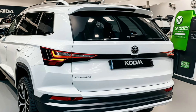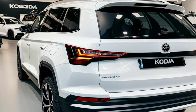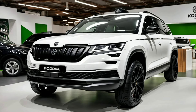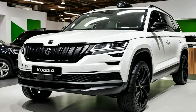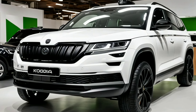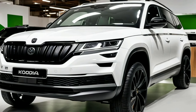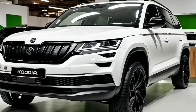Moving along the sides, you'll notice the aerodynamic lines and sculpted bodywork that contribute to its dynamic profile. The Kodiak features flush door handles and optional 20-inch alloy wheels, which enhance both its sporty appearance and driving stability. The exterior color palette offers a variety of vibrant and classic shades, allowing you to customize the SUV to your personal taste.